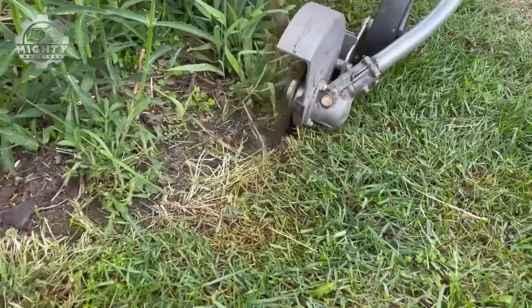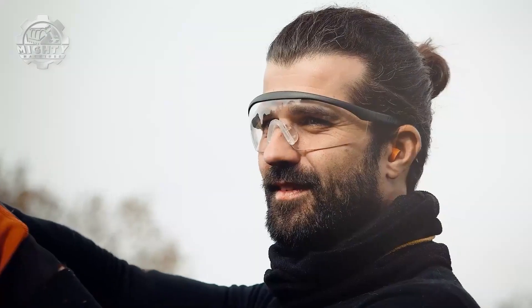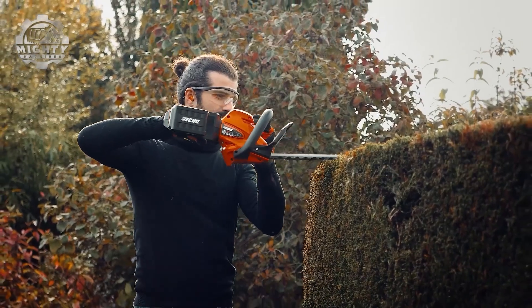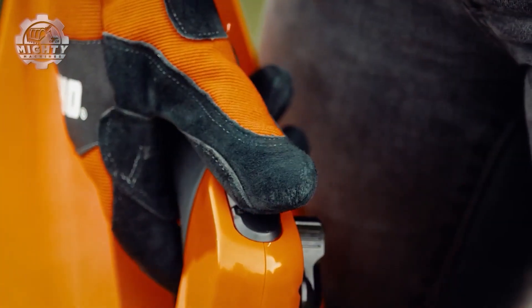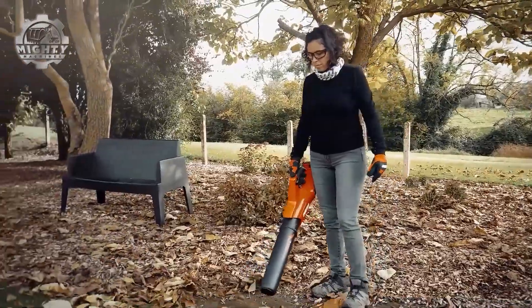From precision edging to tackling thick overgrowth, it's built for both pros and homeowners who want clean, quiet power. With up to 60 minutes of runtime on a single charge, the ECHO 2600 keeps you moving without missing a beat. Powerful, flexible, and eco-friendly, the ECHO 2600 does more with less.